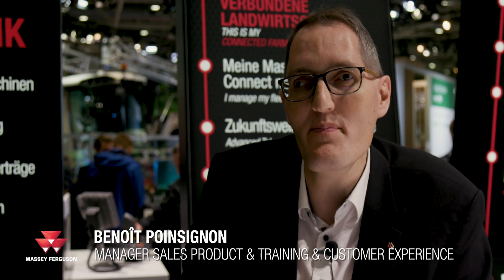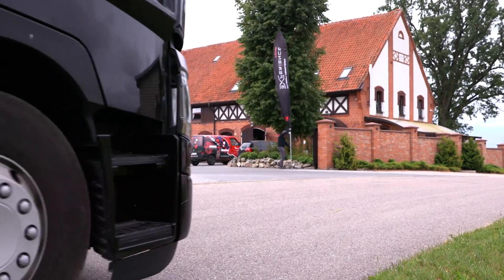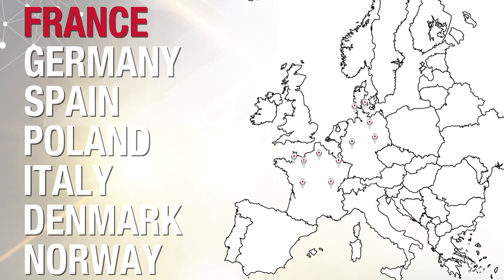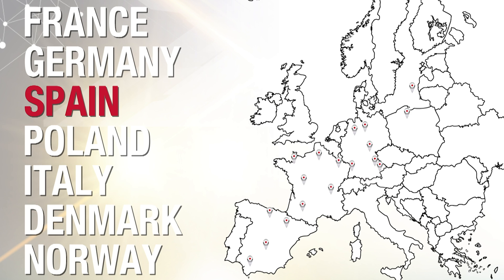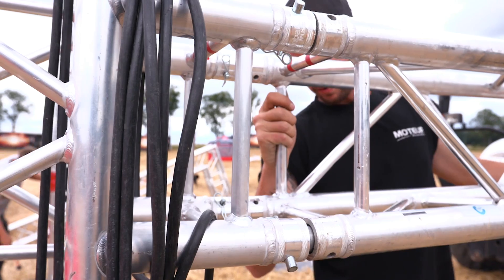Let me introduce you to the Massey Ferguson Experience Tour. In 2019 we organized the tour in seven different countries and more than 25 different locations. We met more than 6,000 people, and we will continue in 2020.